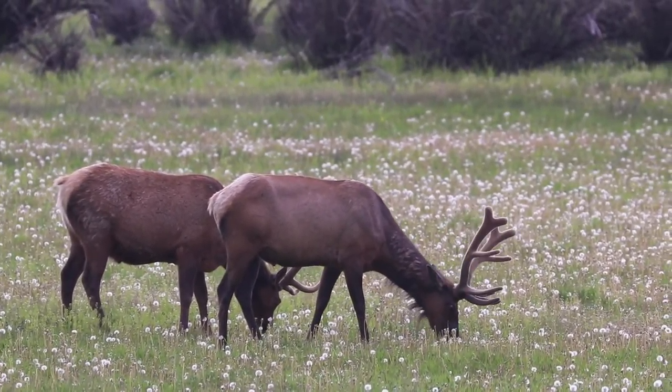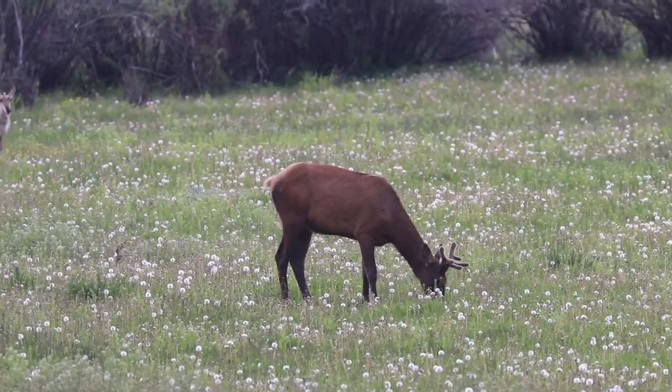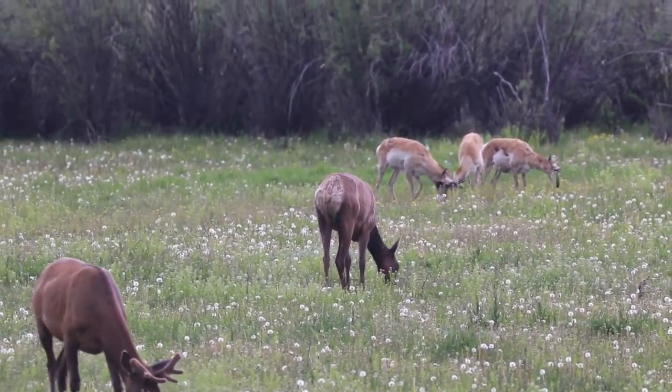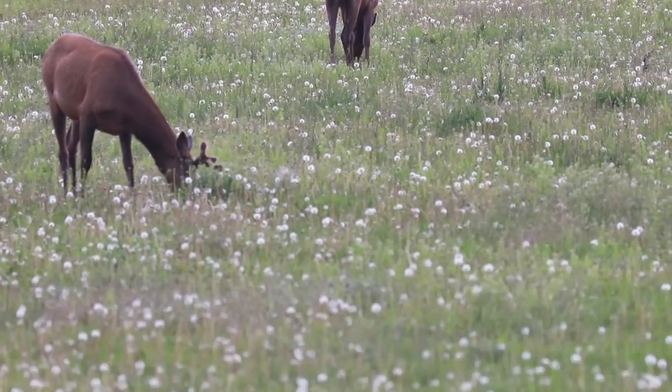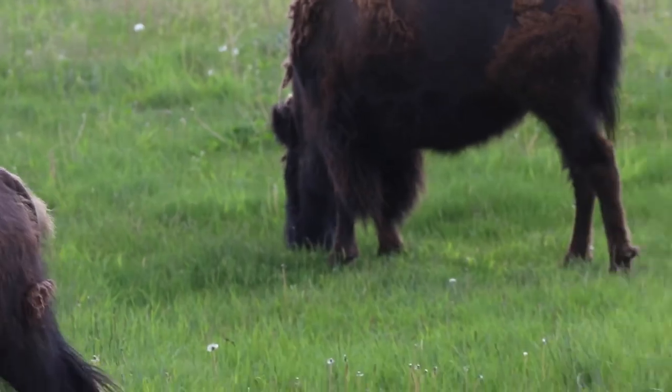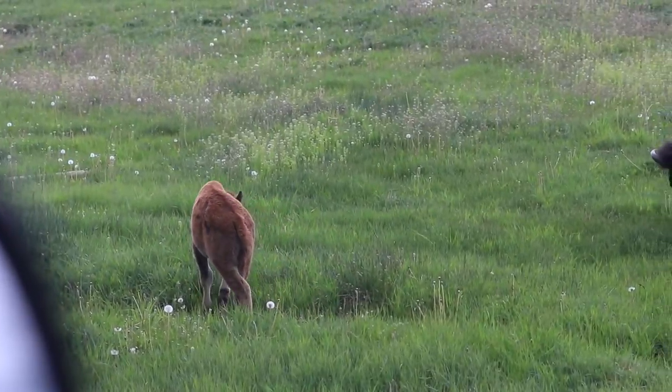Here in one shot we have some big bull elk, some little bull elk, antelope or pronghorn, and in the foreground we have bison, including one baby right there.